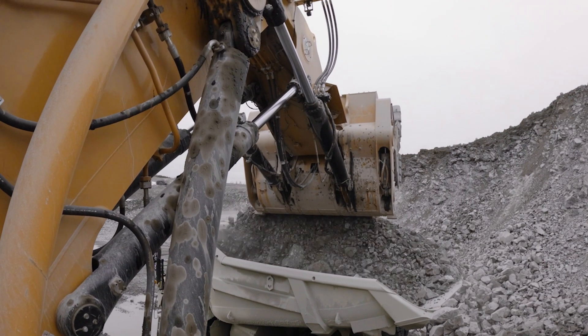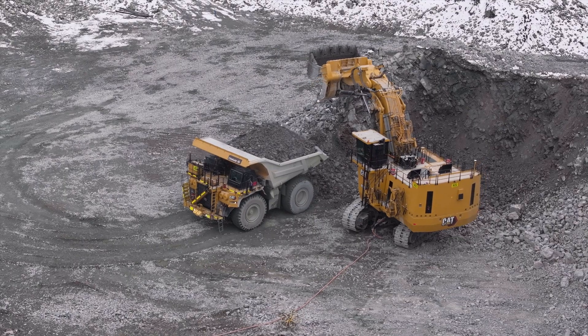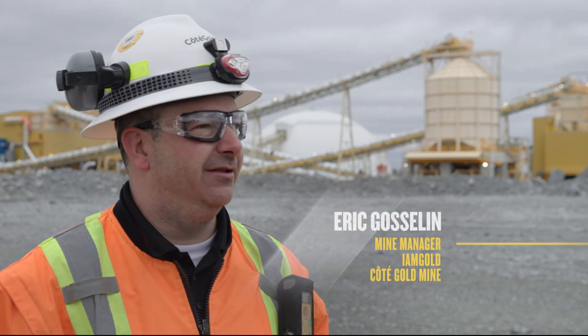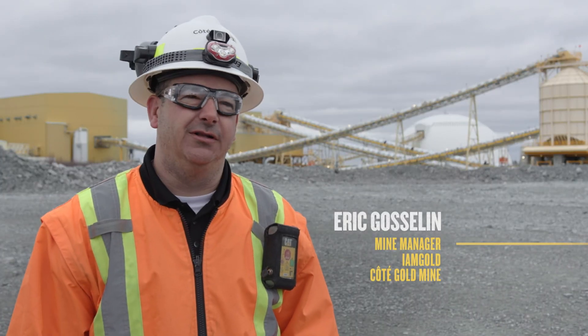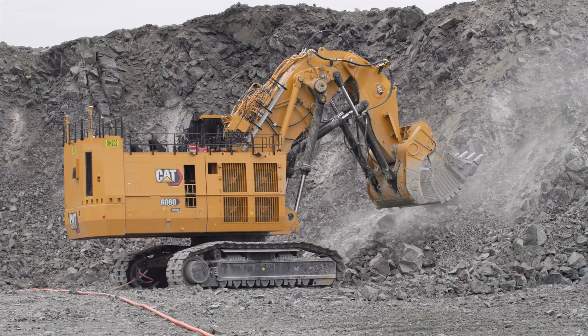I'm a fan of the electric shovel. I think they're pretty reliable, and as the pit gets bigger, I think they'll get even more and more efficient for us, and they're lower cost as well. Everything in that machine is a step up from before.